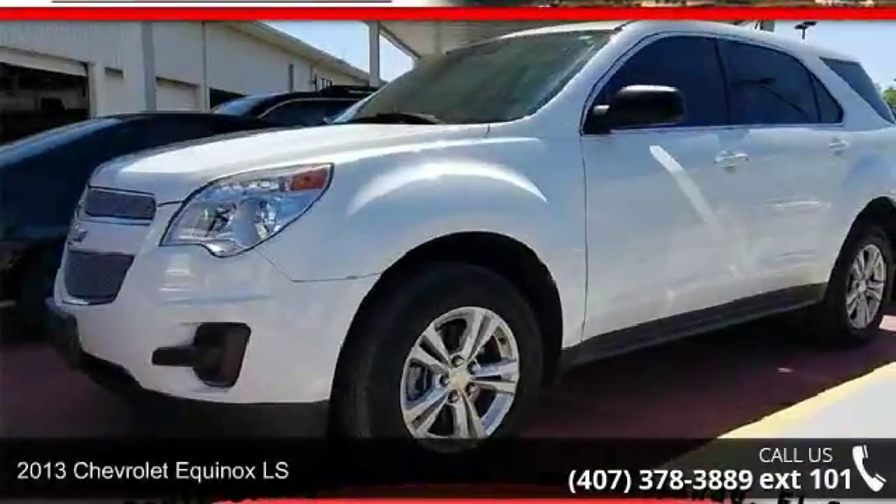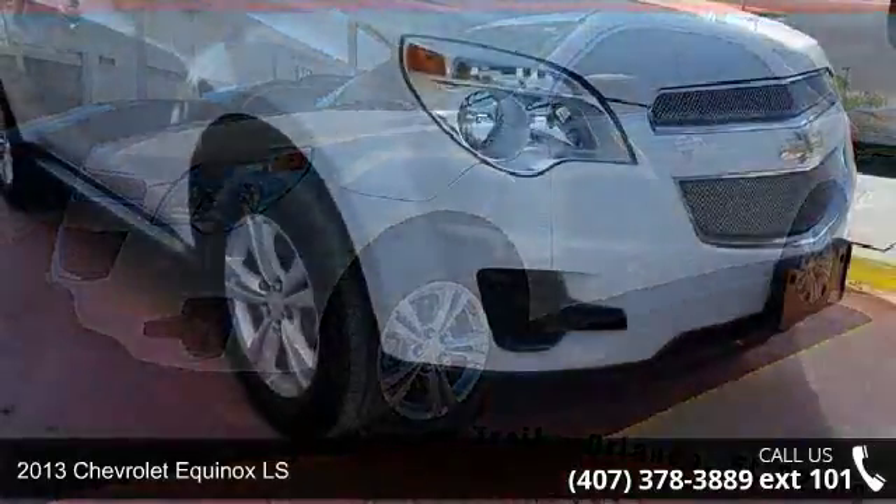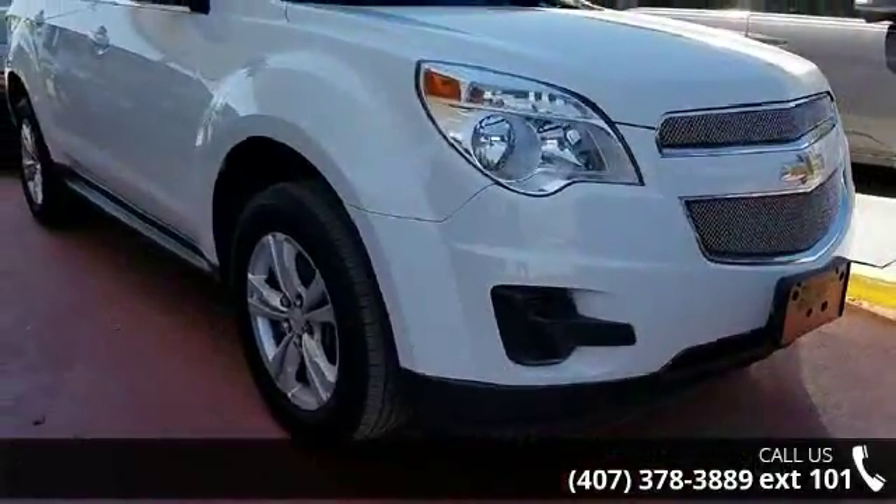Arrive in style with this 2013 Chevrolet Equinox LS. If you are looking for a first-rate auto, this one could be yours today.